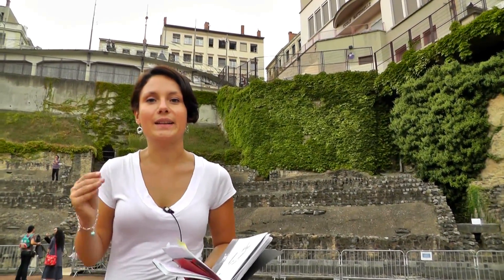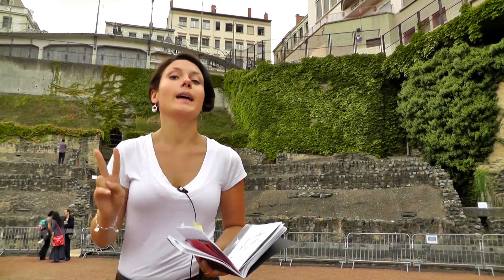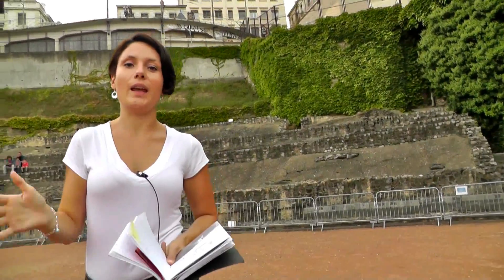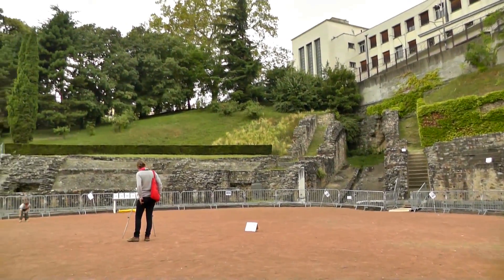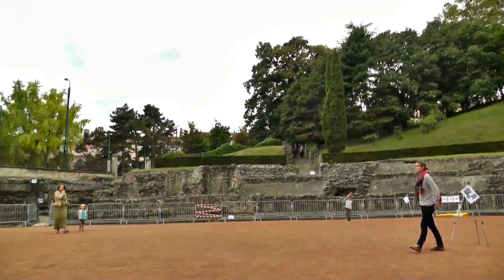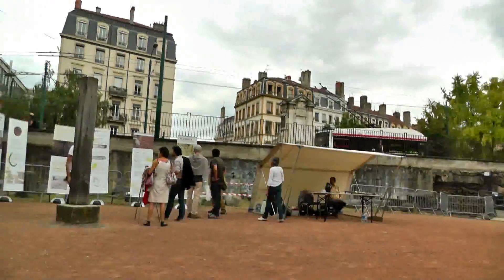We are here now on the second hill of Lyon — there are only two — and that's La Croix-Rousse. On this hill you can find the Amphitheater of the Three Gauls, that's just the one behind me. It's not as impressive as the one on the Fourvière, and this amphitheater relates to the three regions of Roman France, named Lugdunensis, Belgica, and Aquitanica.